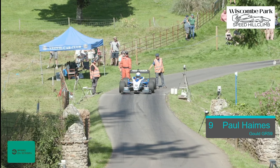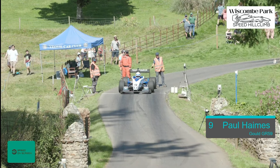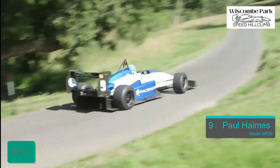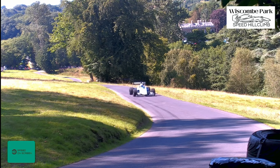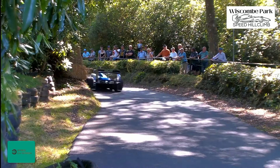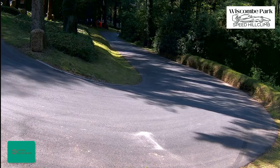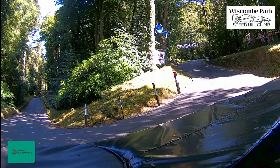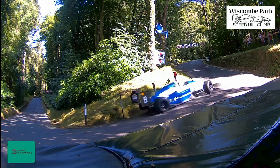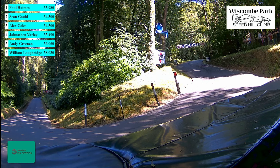Now it's number nine, Paul Haymes — 1,300 Hayabusa with twin turbos. An interesting approach to the power theme. He's off the line in 2.23. Through the gate and the S's at 16.29 — our fastest time in the S's so far. He locked up a little bit on the way in, little bit of oversteer, and the car's snaking away. The finish is also our fastest time as we break into the 33s — 33.98 for Paul Haymes from Farnham in Surrey.